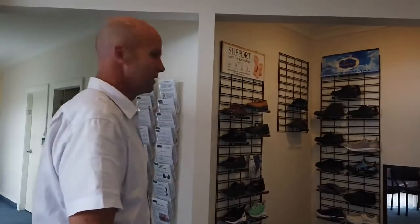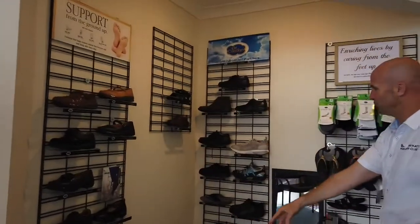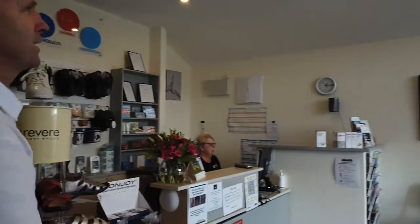We have our specialist range of orthopaedic footwear we use for our particularly challenging problem feet. Over here we have our All Blacks and sword fern jersey from some of our star clients.